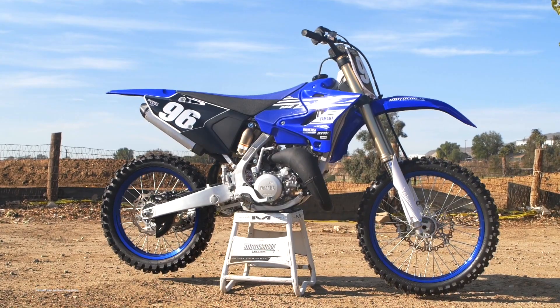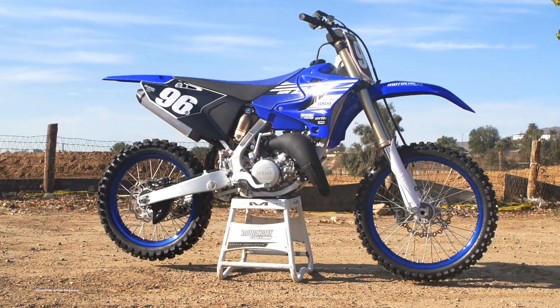What's up guys, it's Josh Mosman here, the new assistant editor of Motocross Action Magazine. Today we're out at Milestone and I'm testing the new 2019 Yamaha YZ125.